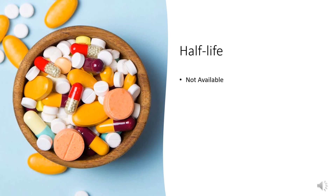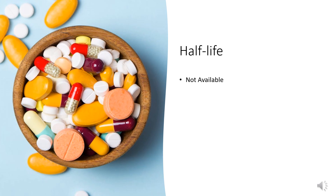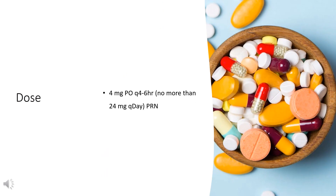Half-life: Not available. Dose for symptomatic relief of upper respiratory symptoms, including nasal congestion associated with allergy or common cold: 4 mg PO every 4–6 hours, no more than 24 mg per day as needed. Extended release: 8–12 mg tablet PO every 12 hours, or 12–24 mg capsule PO once daily.